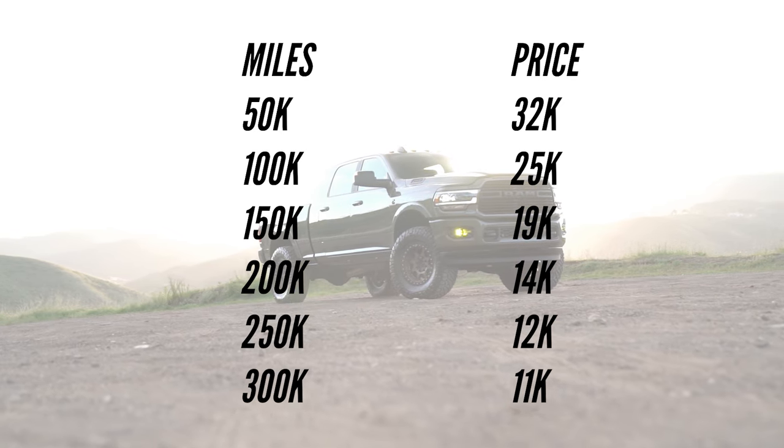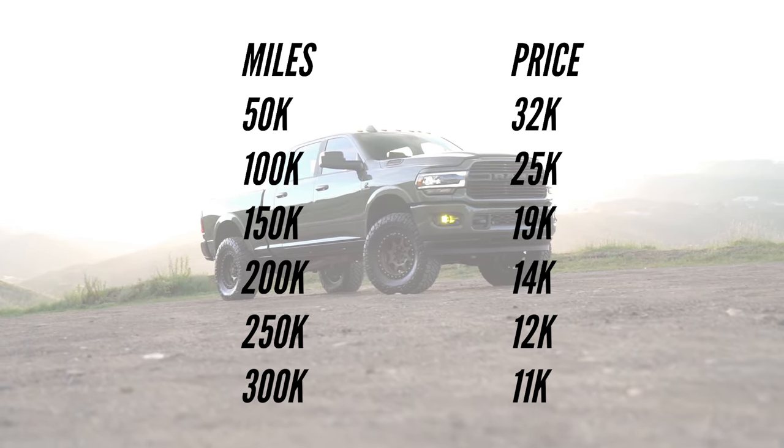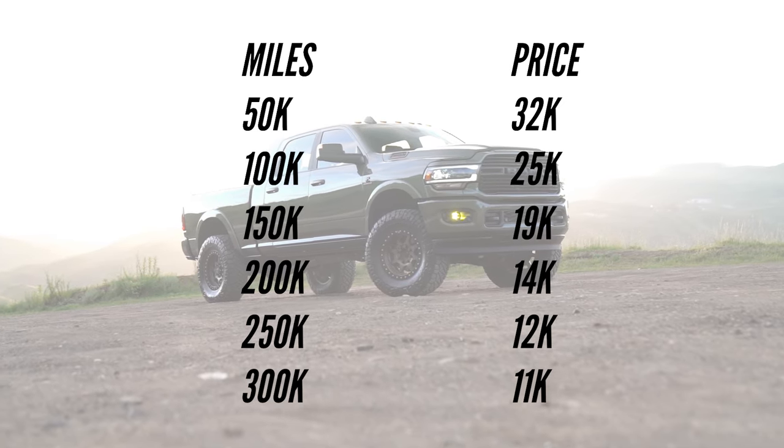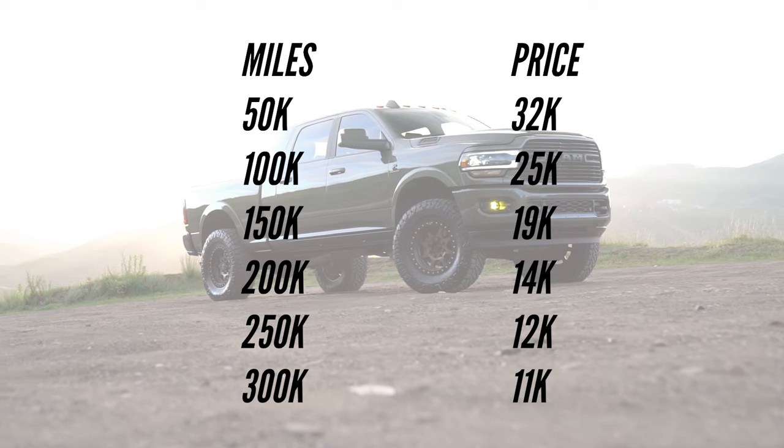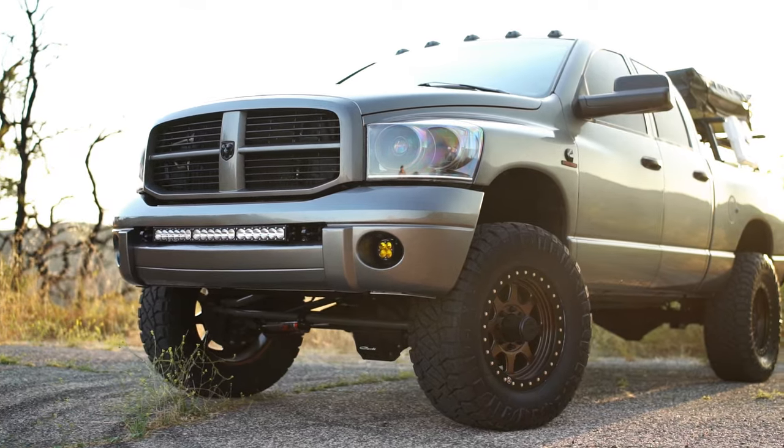Now let's look at the gas truck — same truck, everything identical, just swapping in the Hemi. At 300,000 miles, the Hemi truck is worth $11,000, versus $17,000 for the diesel. At 250K, it's worth $12,000. Jumping back to 50,000 miles — two super clean, low-mileage 2012s, everything equal except the engine — the diesel is worth $38,000 while the gas truck is worth $32,000. That tells me the diesel is clearly holding its value. And in my personal experience shopping for these trucks, the diesels hold their value even better than Kelley Blue Book reflects. Factoring in resale value, I think the equation tips in diesel's favor — that's going to be a big defining factor for me personally.